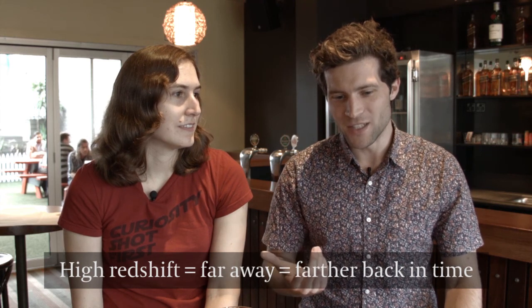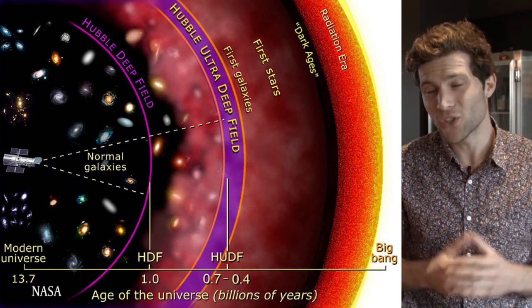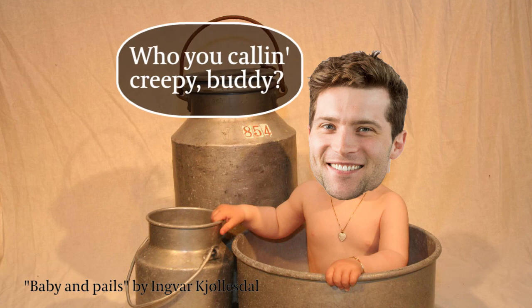At redshift 10, the universe is below a billion years old. We're catching galaxies hundreds of millions of years old, just after the Big Bang. And some of them are actually fully grown, Milky Way-sized objects, which is surprising — like finding a toddler who looks like a full-grown adult. That's what we work on: investigating how those early galaxies grew so big so fast, and what that can tell us about dark matter and how galaxies work.